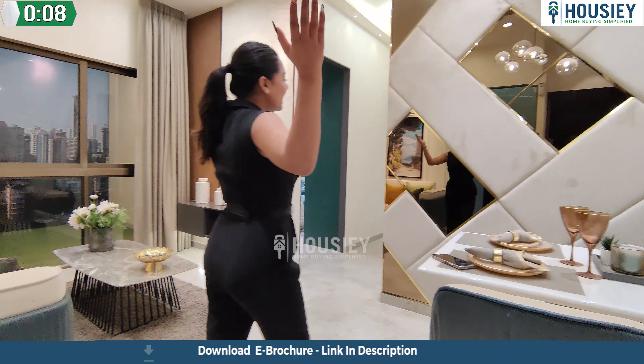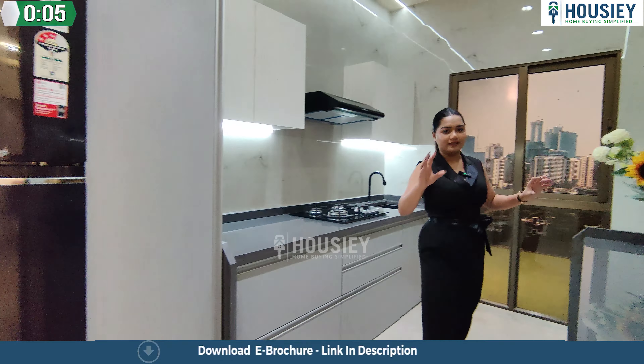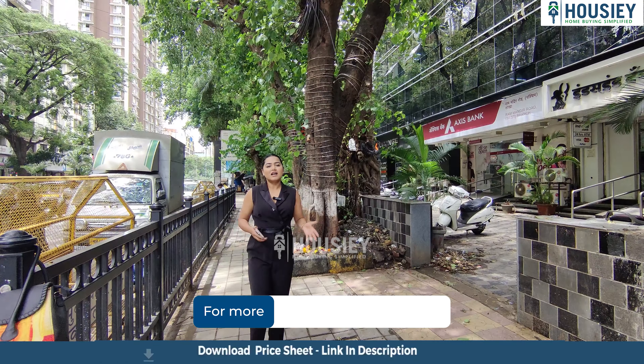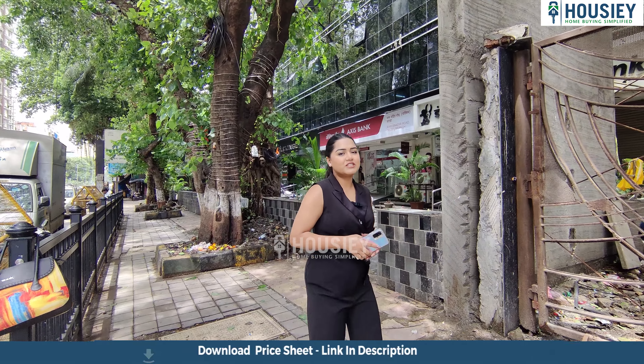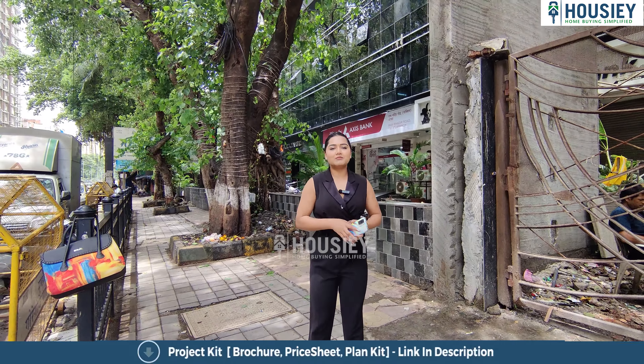Hello everyone, welcome back to Housey! I am Srishti Bhatt and today we have one of the most favorite projects which is called 36 Allure by Allure Infra. Now let's talk about the project.